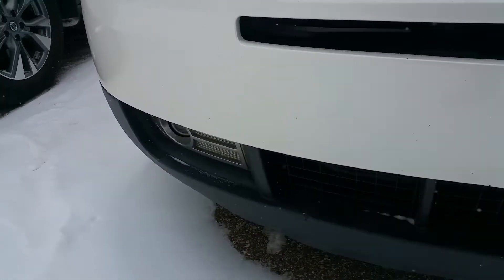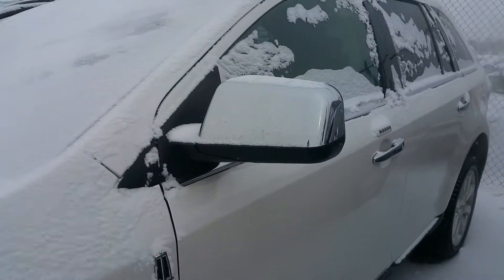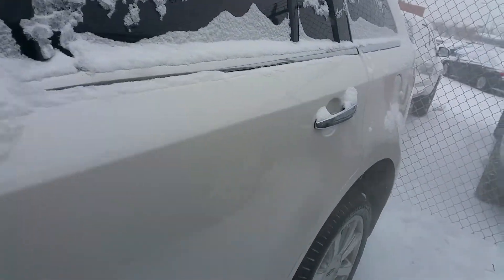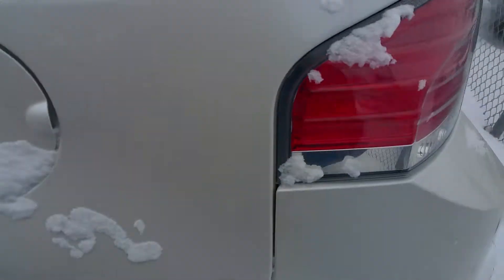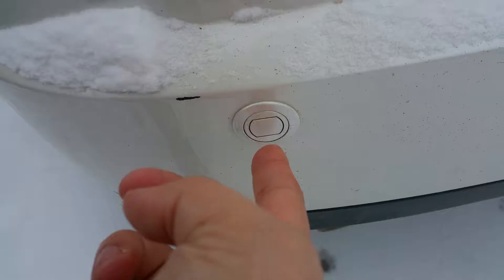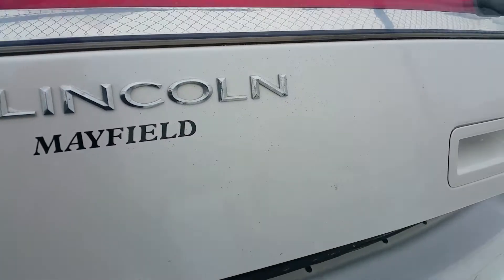The vehicle is equipped with the fog lights. Chrome door handles with chrome side view mirrors. Got the rear sensors for backing up.